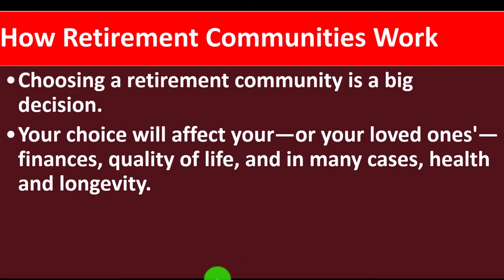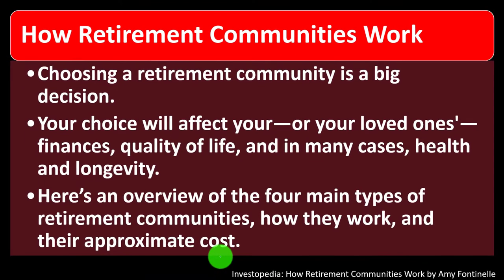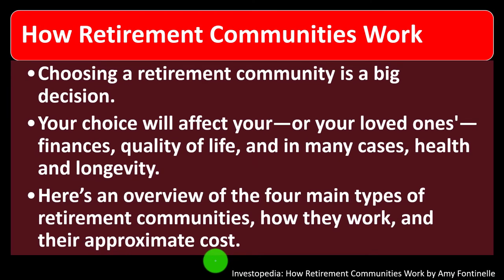Choosing a retirement community is a big decision. Your choice will affect your and your loved one's finances, quality of life, and in many cases, health and longevity. Here's an overview of the four main types of retirement communities, how they work, and their approximate cost.